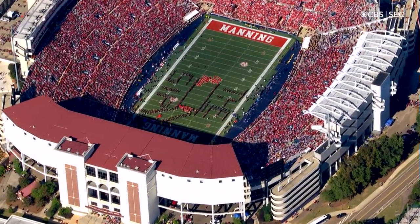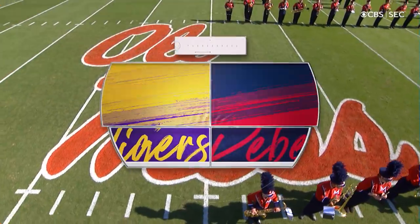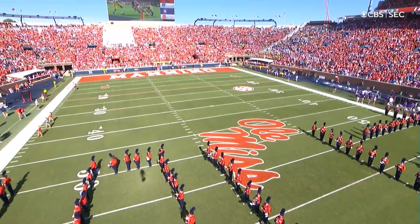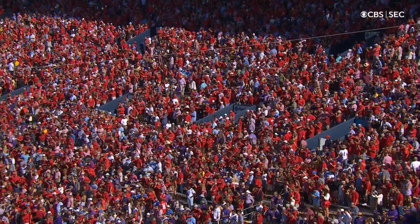The Home Depot SEC on CBS brings us to Oxford, Mississippi. Vaught-Hemingway Stadium is packed on a special day for Eli Manning. They think they've got a special football team as well. The 12th ranked Rebels are hosting the Tigers of LSU.